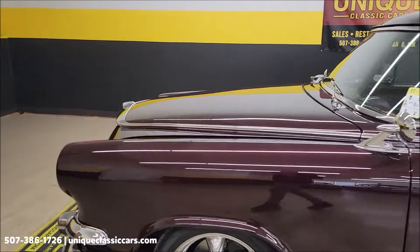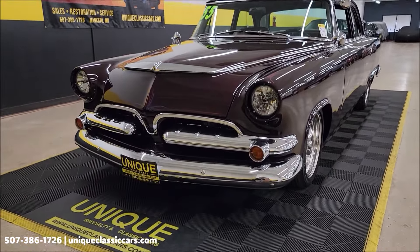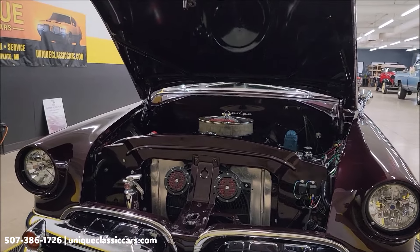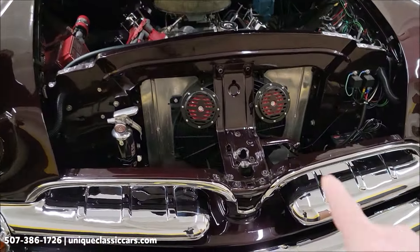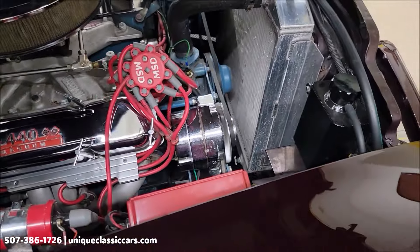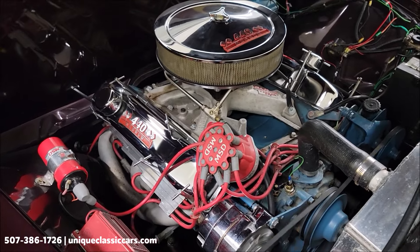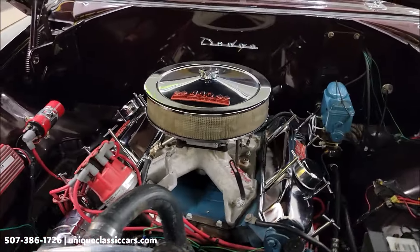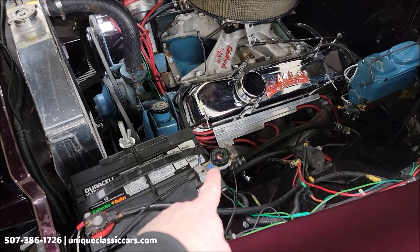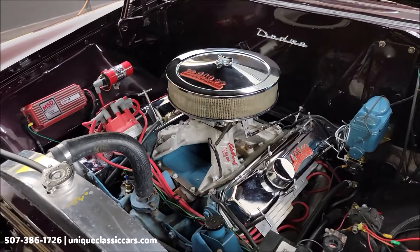Pop this hood open and check out this engine bay. Here it is — that 440 Magnum V8. Dual horns up here, aluminum radiator, push fan, MSD ignition, Edelbrock intake, headers. Again power steering, dual master cylinder brakes with disc up front. Battery disconnect here as well for when it's in storage. Torquer 440 Edelbrock intake — it's a 4-barrel car.